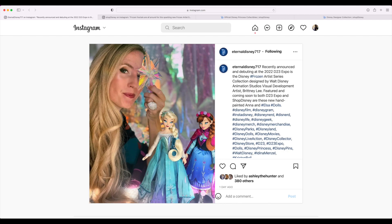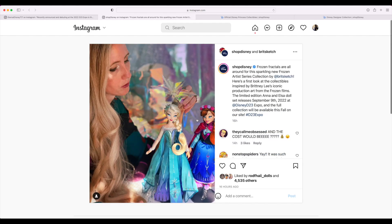Now we don't know how big these dolls are, whether they're 12 or 17 inches. From the looks of it I'm gonna presume they're about 12 inches in height — maybe one of those oddity ones where it's like 14 inches. They will be available at the D23 Expo and also on Shop Disney Online later in the fall/winter.